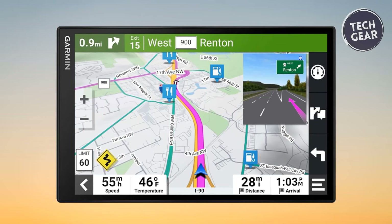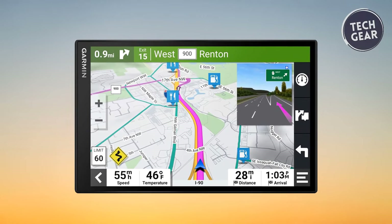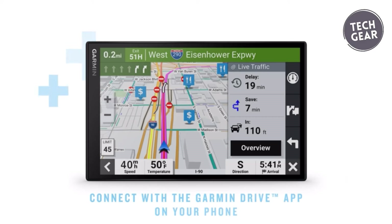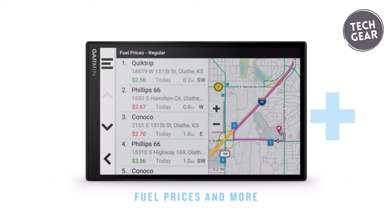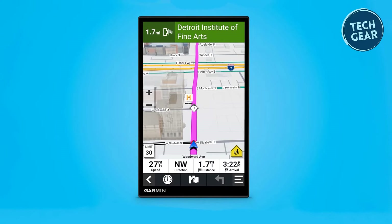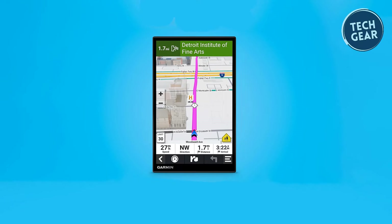Connectivity is key, and the Garmin DriveSmart 86 excels in this aspect. Live traffic updates, weather forecasts, and parking information are at your fingertips when paired with your smartphone through the Garmin Drive app. The inclusion of Alexa allows for hands-free control, letting you play music, listen to audiobooks, and get the latest news while staying focused on the road. Convenience also extends to updates, with built-in Wi-Fi connectivity ensuring easy map and software updates without the need for a computer.